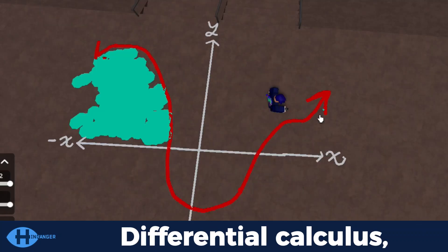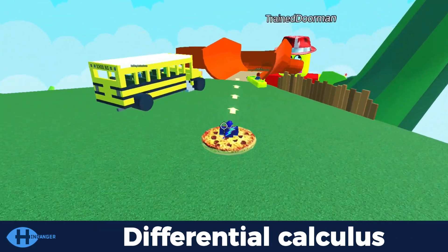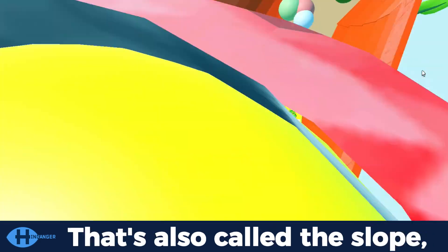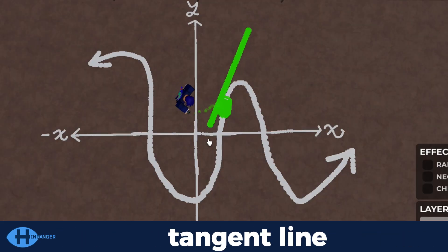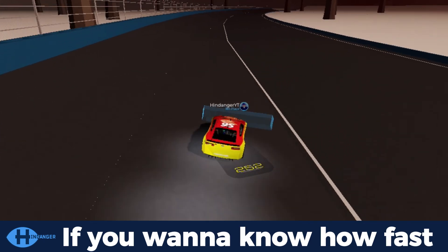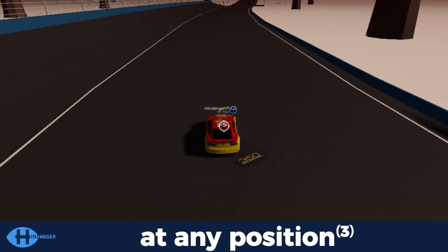Differential calculus and integral calculus — those are calculus's two main branches. Differential calculus measures the instantaneous rates of change, also called the slope, and it's not that strange. You can find the slope of any tangent line along any lines or curves in sight. If you want to know how fast a car is moving at a certain moment, you can use differential calculus to find the speed at any position.